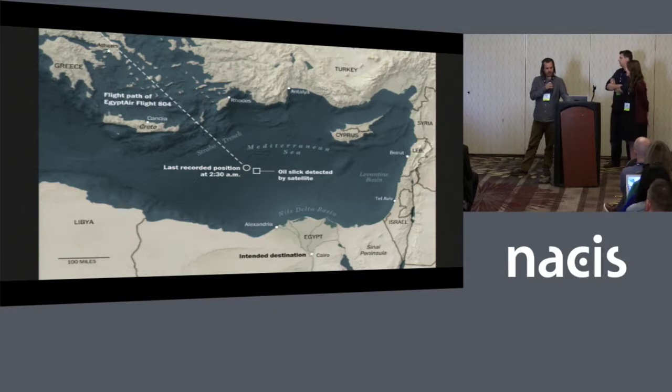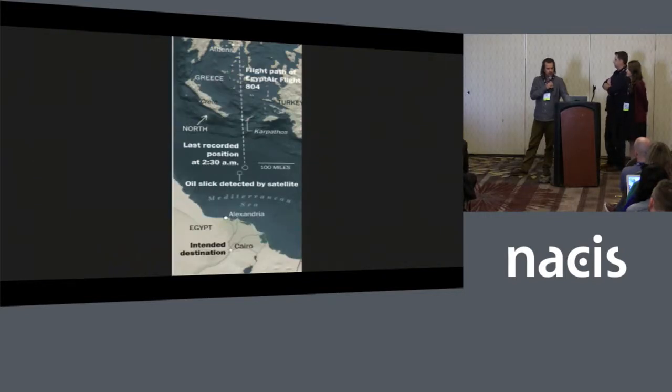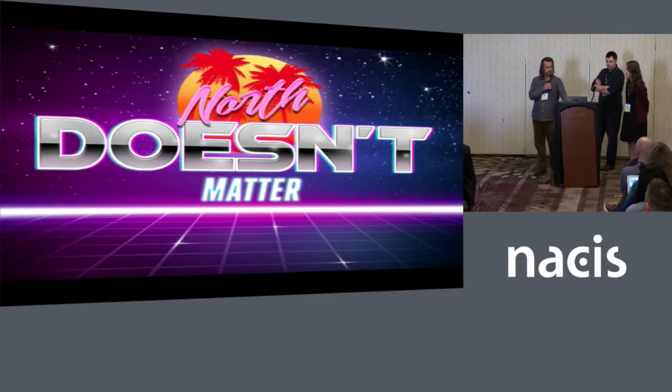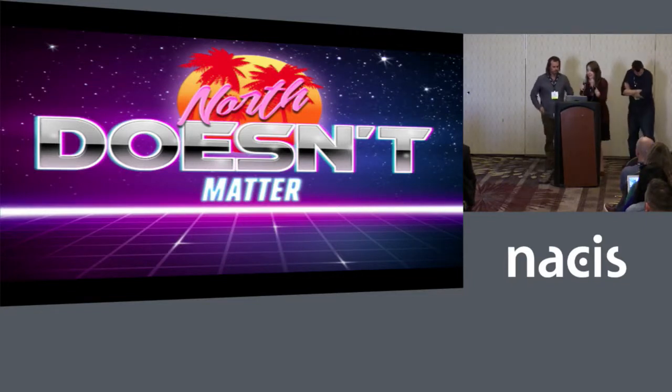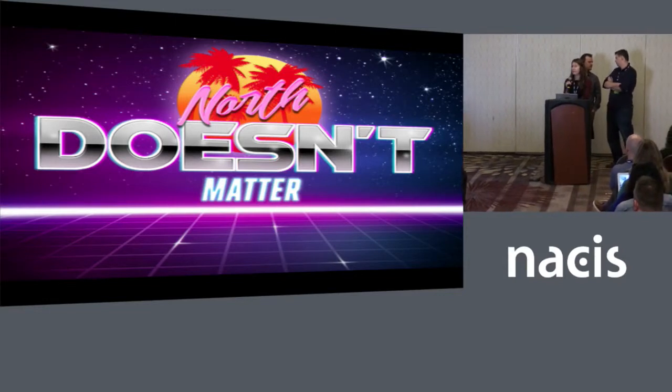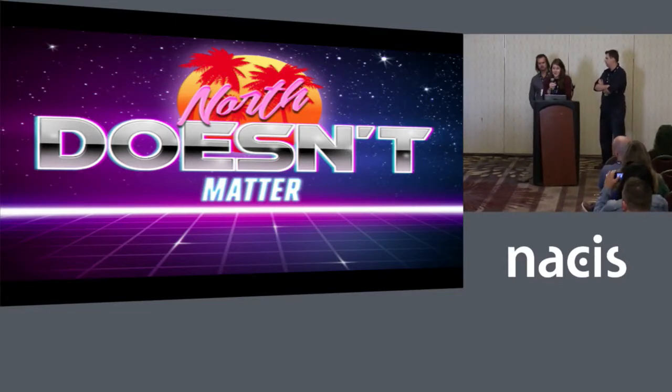On breaking news events, this was an unfortunate plane disappearance over the Mediterranean Sea — a map made on deadline for the desktop version. Then you turn north to the east and leverage your space for the mobile device. This is something we have to consider for pretty much every project we produce: desktop, mobile, and tablet. There are also cases where north really doesn't matter, depending on content or if you want to do something with orientation.